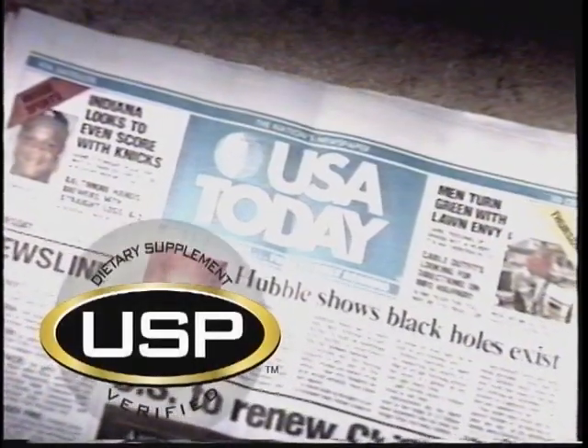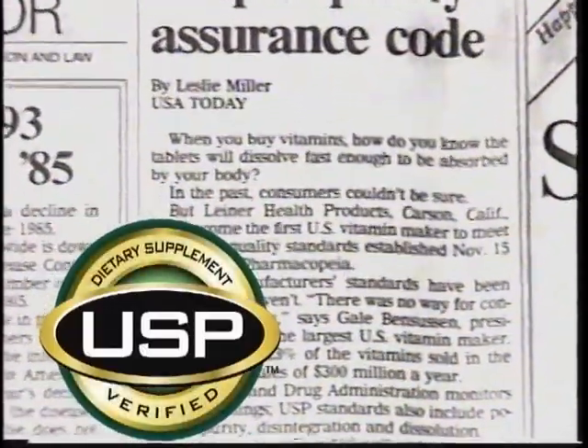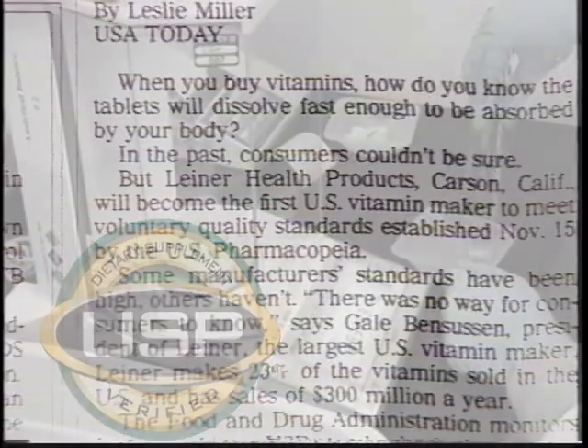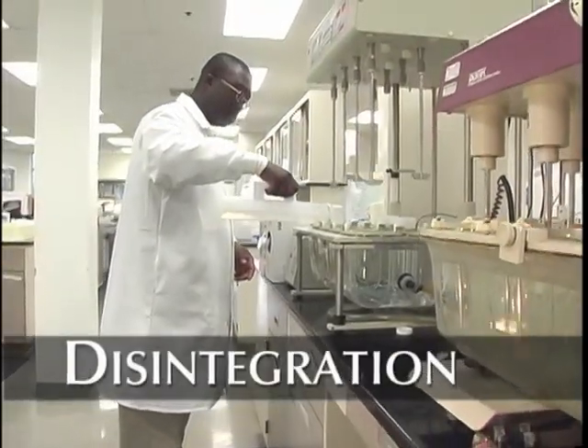Liner helped to set the quality standards for the nutritional supplement industry. We were the first to voluntarily comply with the USP standards established in the 1990s for quality, purity, tablet disintegration, and dissolution.